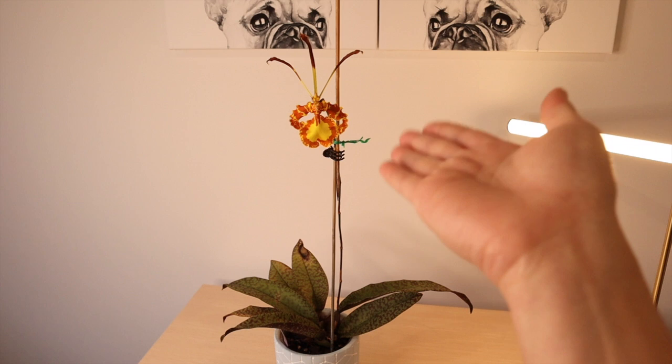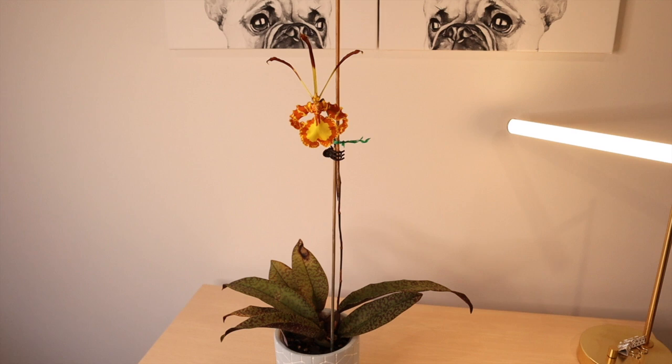Hi everyone, welcome back to my channel. I'm Deanna and you're watching OrkyD. Look who's finally in bloom after nearly three years of persistence! I thought this was a very good opportunity to do a spotlight video on the Psychopsis orchid. I'll preface by saying I have only the one Psychopsis orchid.